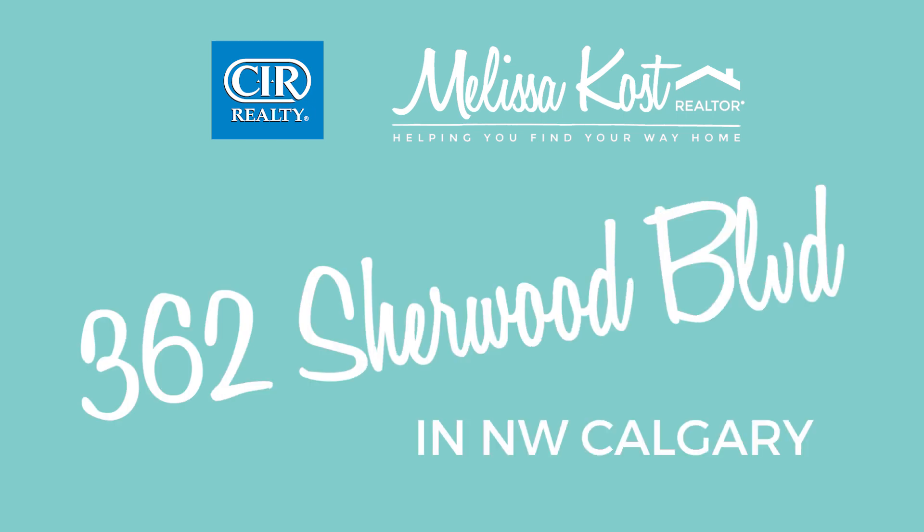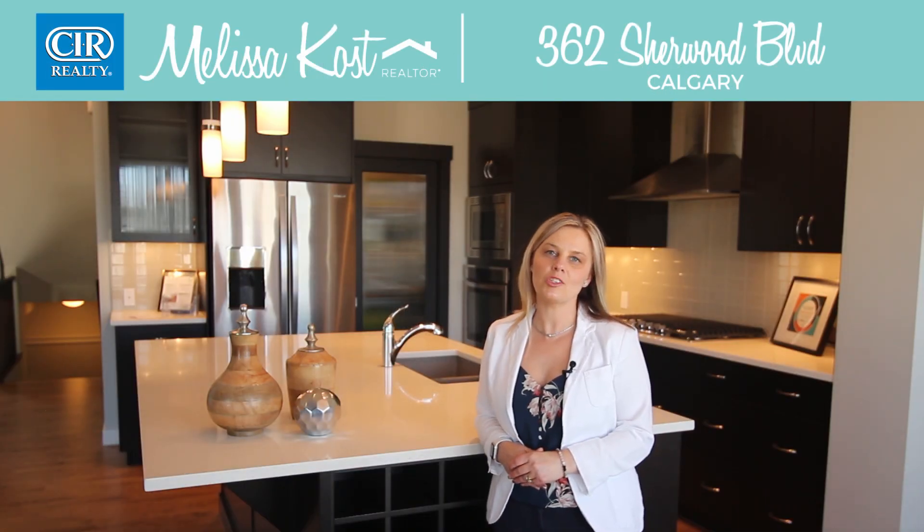Melissa Cost with CIR Realty here today at this beautiful former Stirling Home show home at 362 Sherwood Boulevard in Northwest Calgary.